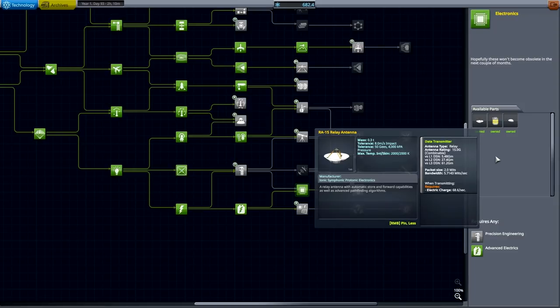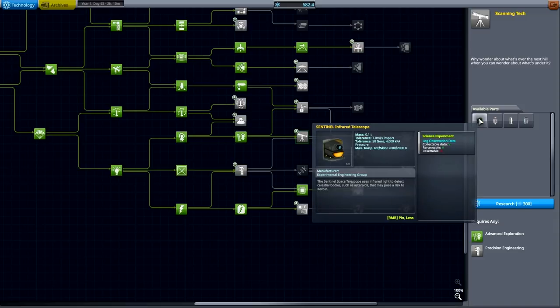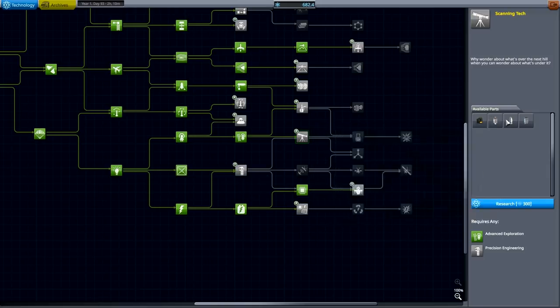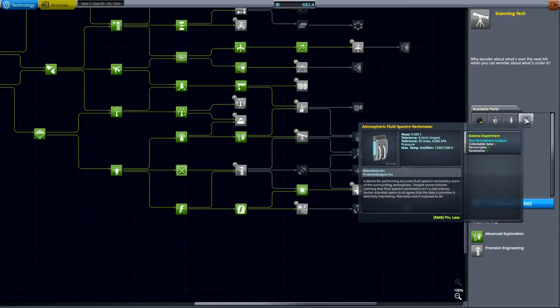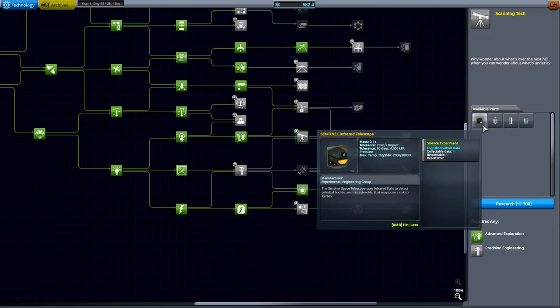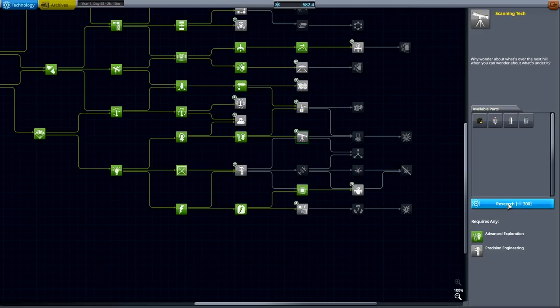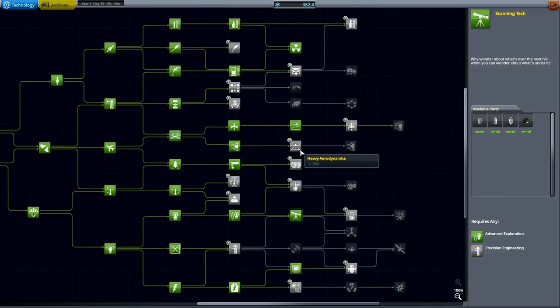Just looking at the ranges — this is 61 gigameters, and that's a relay antenna. Scanning tech — oh, that's good, that could give us some scanning technology, infrared telescope, surface scanning module, additional experience, survey scanner — yes please, that's an orbital surveyor. And atmosphere analysis, that might actually be useful to run. Those are additional experiments, sounds like something interesting to have. Let's research that one and we have 382 for some additional tech.